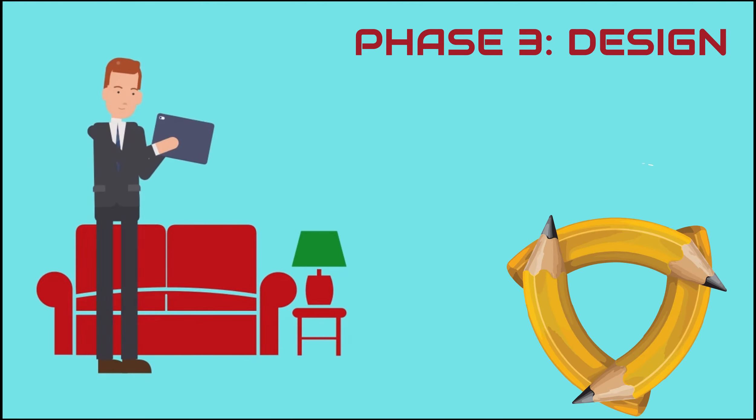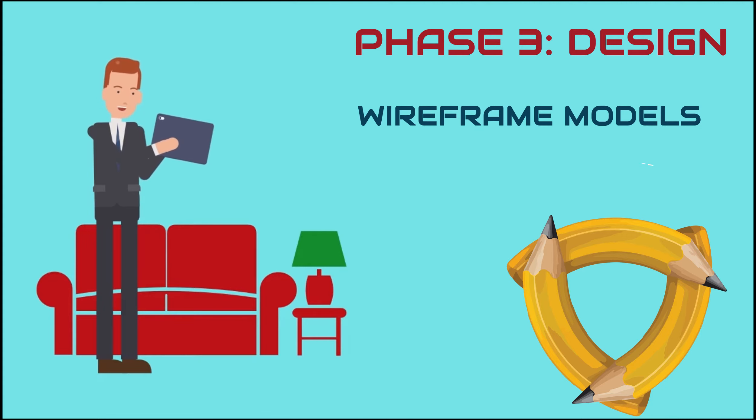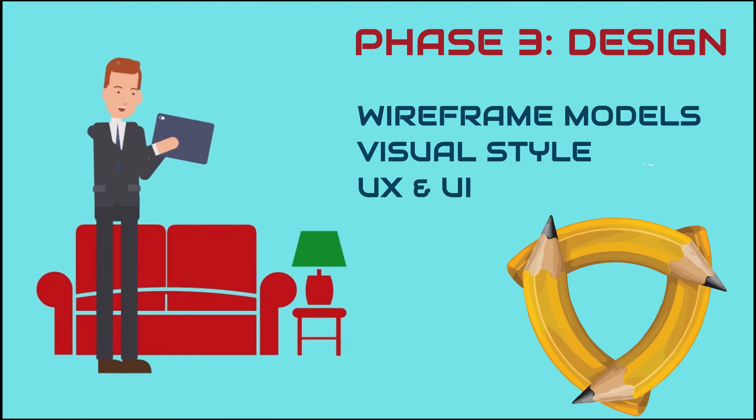Phase 3: Design. We not only focus on wireframe models and visual style, but also on the usability of the UX and UI.